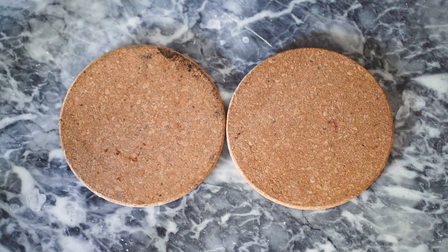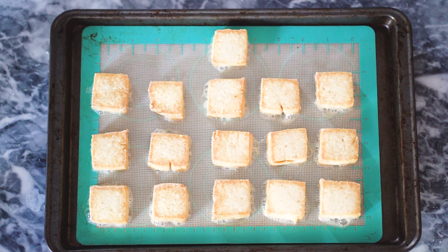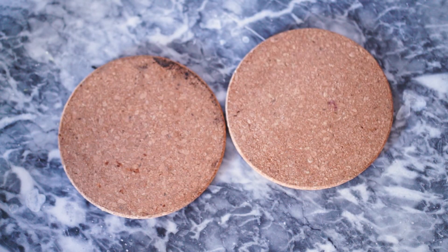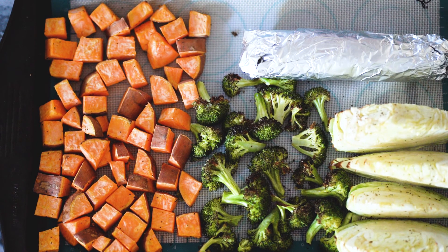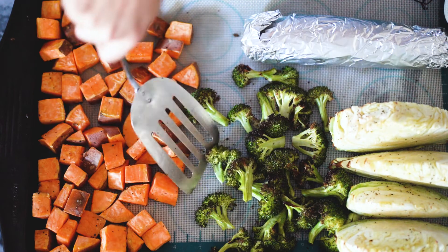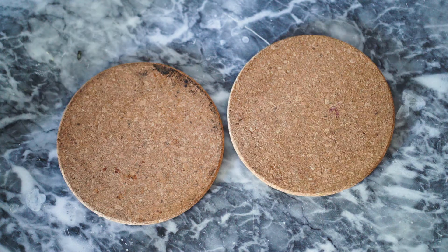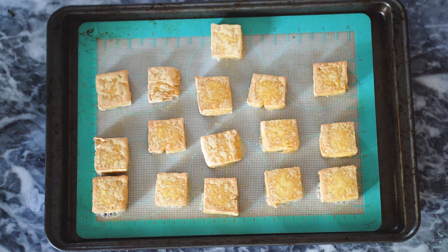We're cooking everything at 415°F for about 15 minutes, then we're going to take out the tofu and give it a little flip. You can already see it's starting to get nice and crispy and toasted. Then I'm flipping the veggies as well. I only really need to flip the sweet potato and broccoli because the cabbage wedges are standing up so both sides are browning in the oven — a good little hack. You can do the same with potato wedges: skin-side down, they crisp up on both sides and take less time.